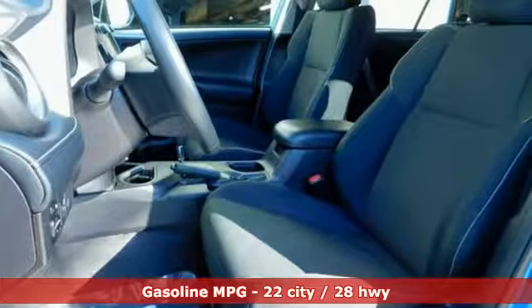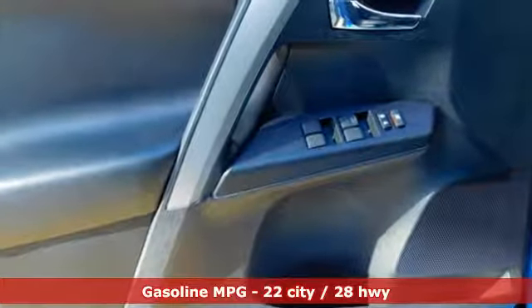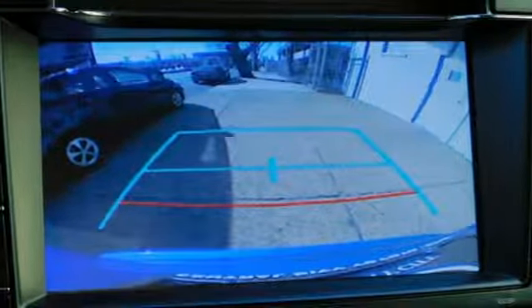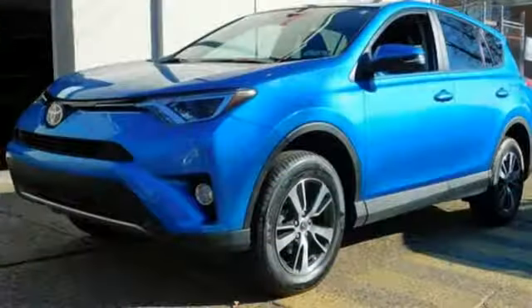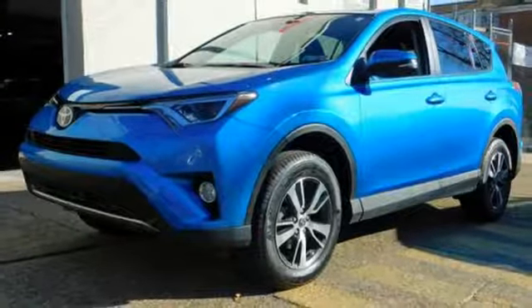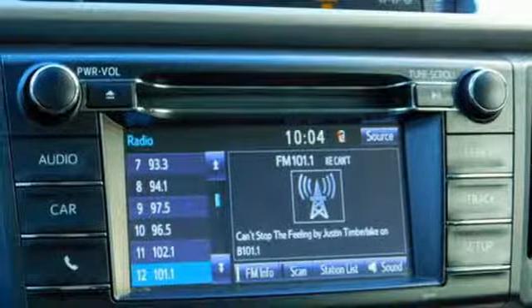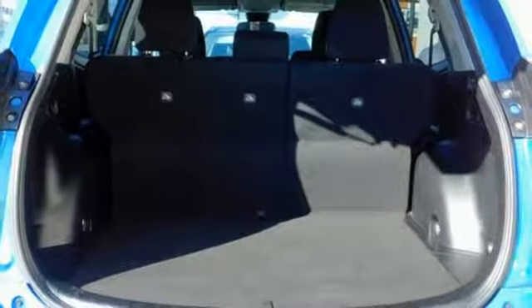It's well equipped with the features you need: streaming audio, power heated mirrors, dual zone climate control, wireless phone connectivity, leather steering wheel, inline 4 cylinder engine, express open and closed sliding and tilting sunroof, electronic shift on the fly, and automatic transmission.